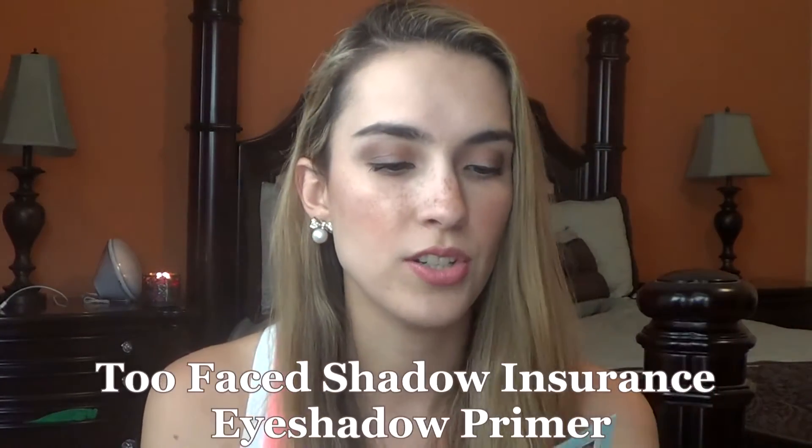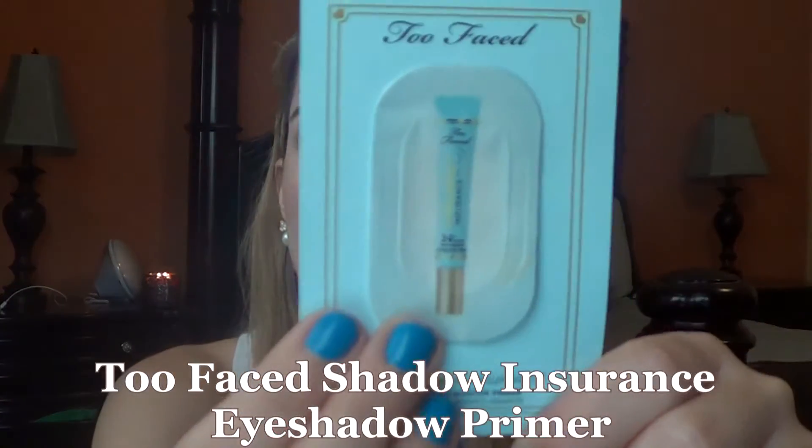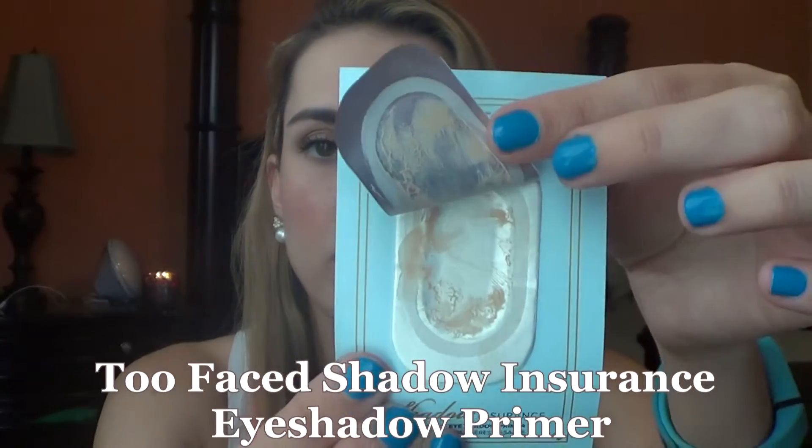I used up a shadow insurance — this is the Too Faced shadow insurance anti-crease eyeshadow primer, just a little foil sample. Compared to the Urban Decay Primer Potion, this is more of a lotion-liquidy texture. I prefer the Urban Decay one — I feel like it won't budge or do anything weird. This Too Faced one was just a little too creamy for me, but it was nice to finally try it.